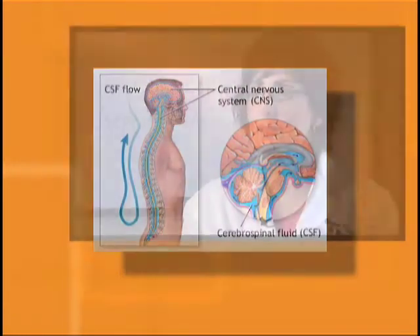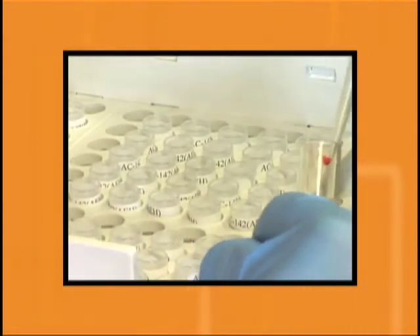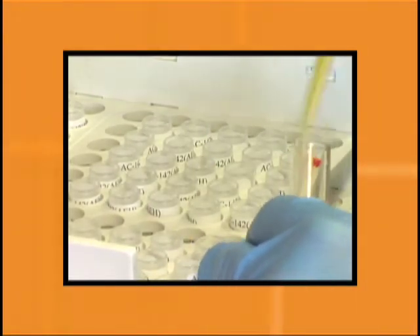It contains the proteins and the other substances that are produced by the brain, and by taking a sample of this fluid we can assess the biochemical events that are happening in a living human being.